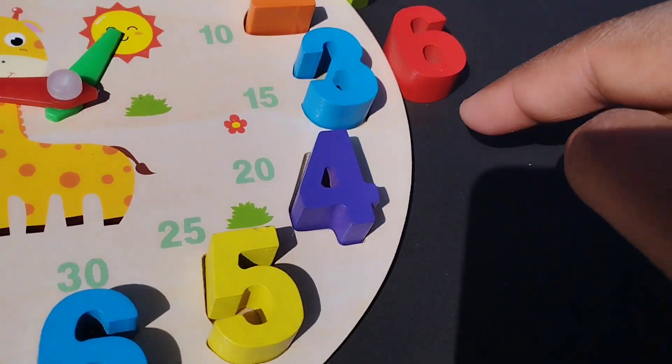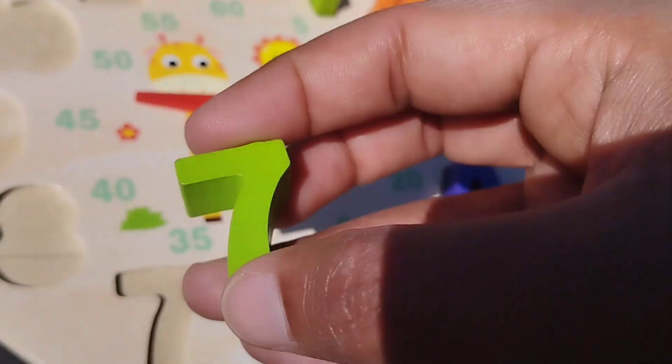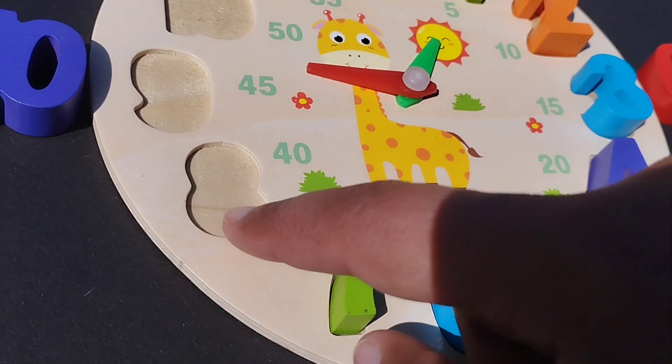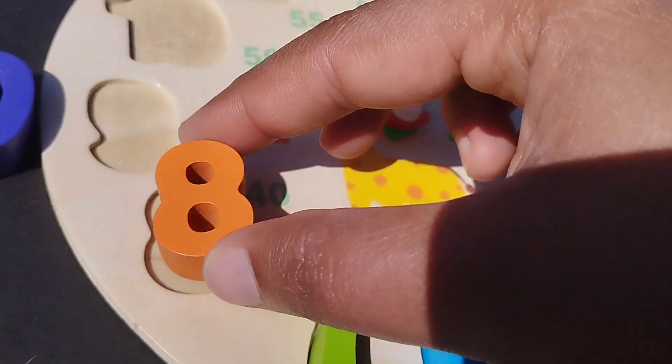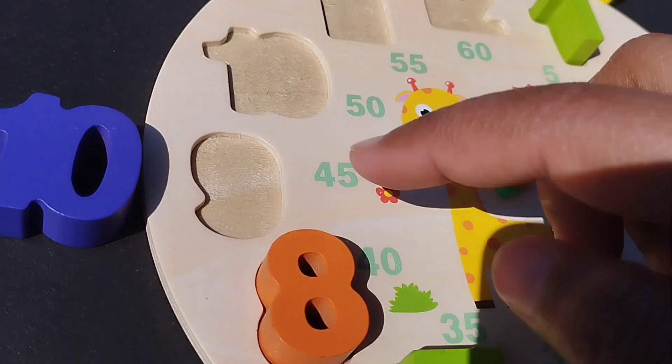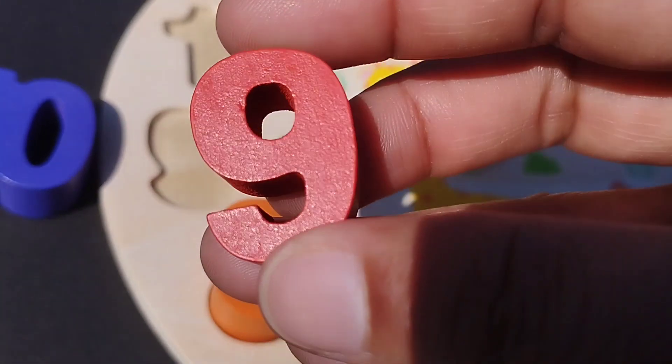The next number is number 7. This is number 8. This is number 8.